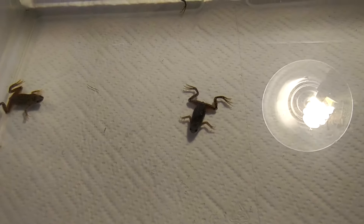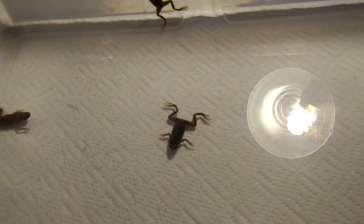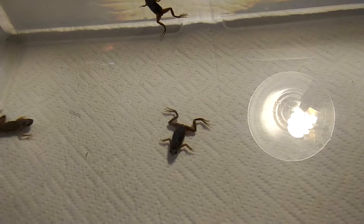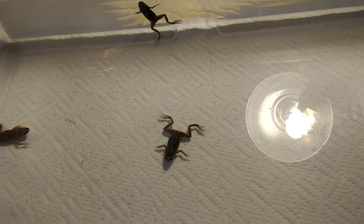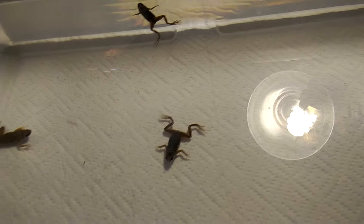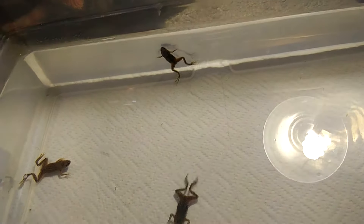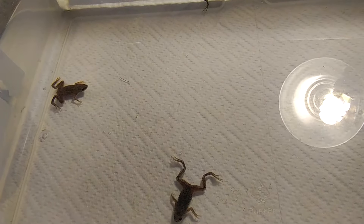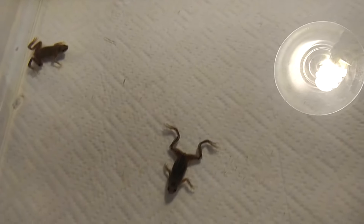They have webbed feet and are fully aquatic. They are not a species I would recommend handling — I don't even pick these up by hand, I just catch them with a net, because they are so small and delicate. They will get about 2 to 3 inches at most; the largest I've seen is probably about 2.5 to 3 inches.